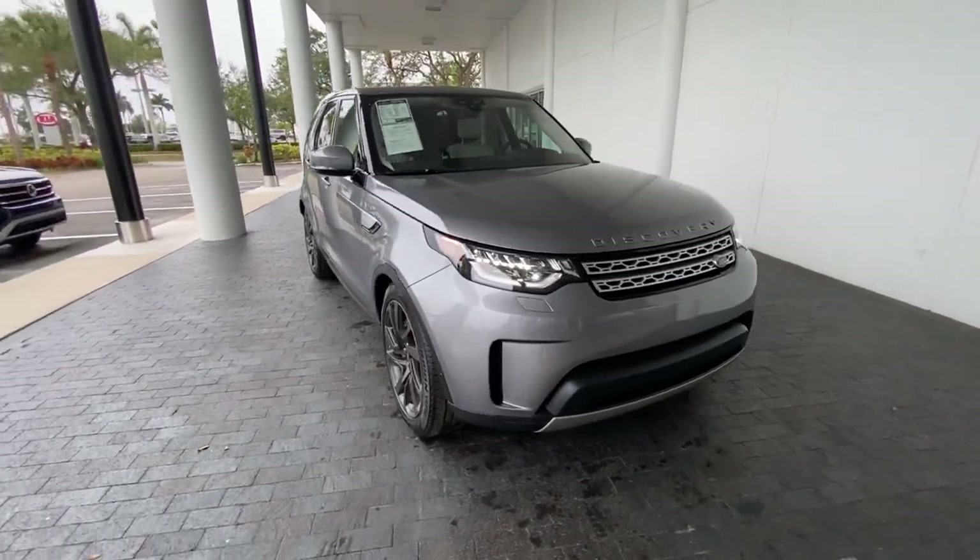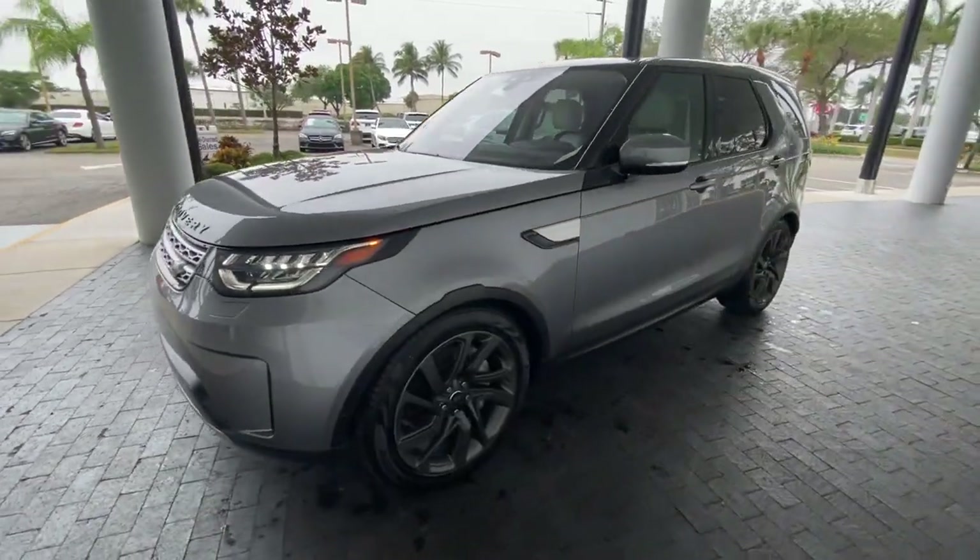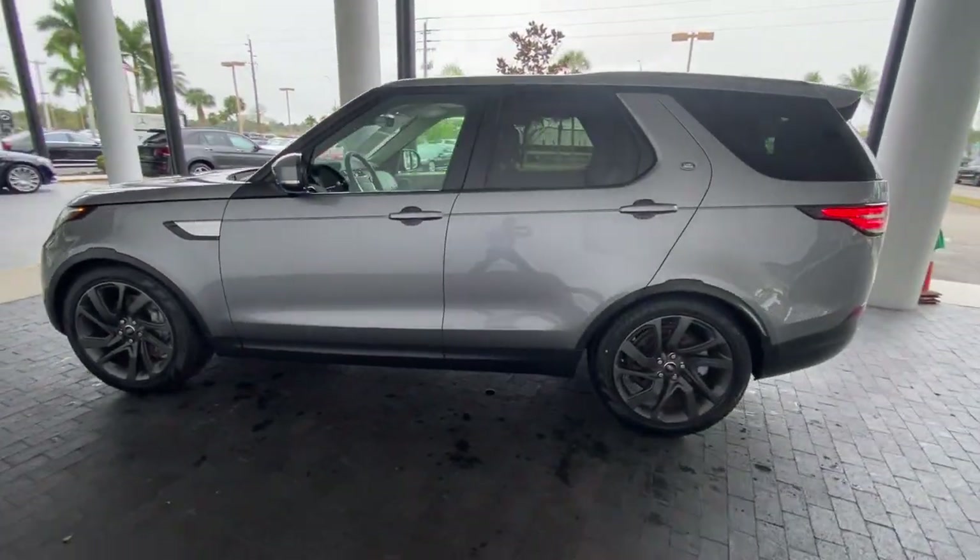You will be amazed by this 2020 Land Rover Discovery. This vehicle still has fewer than 25,000 miles on the clock, so it won't last long.